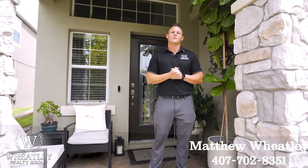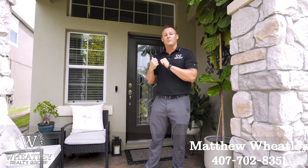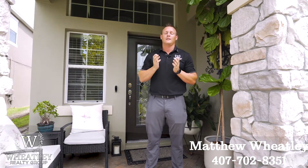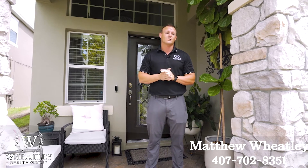Hey guys, it's Matt with the Wheatley Realty Group, and today we're coming to you from Randall Park here in Lake Nona. This is a beautiful private pool home featuring four bedrooms, three bathrooms, over 2,100 square feet under air. Let's go check it out.